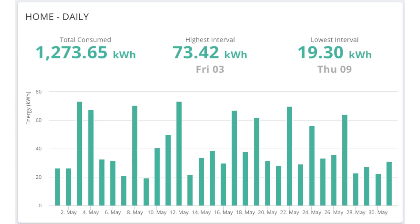In terms of how much the house used, we are quite a high energy household — four of us living here, two of us working from home full time, two electric cars being charged, three batteries for storage, hot water on electricity, and we're slowly trying to move away from gas. We have one room with air-to-air and are looking at getting more of that done in the future. We consumed 1,273.65 kilowatt hours of electricity. The highest day of consumption was Friday the 3rd at 73.42 kilowatt hours, and the lowest was Thursday the 9th at 19.30 kilowatt hours.